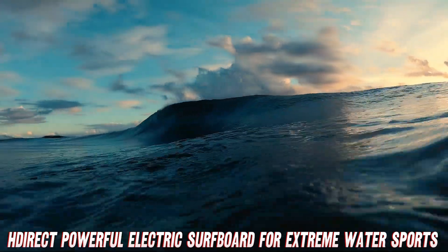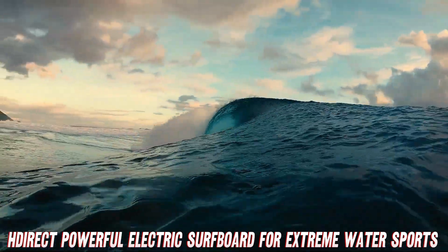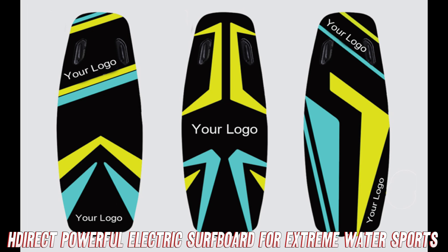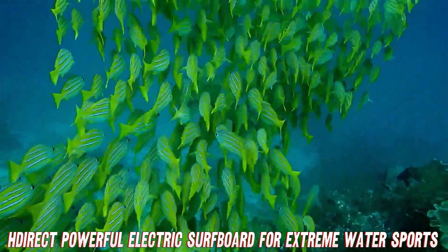We're talking an emergency paddle, silent engines, traction pads, security leashes, and even a cooling system to prevent overheating. It's basically the Tesla of surfboards — all the power with zero emissions.